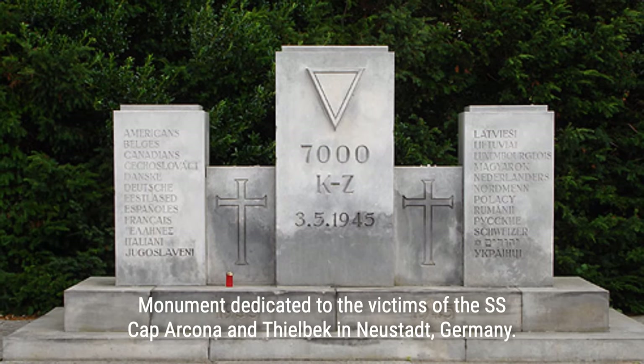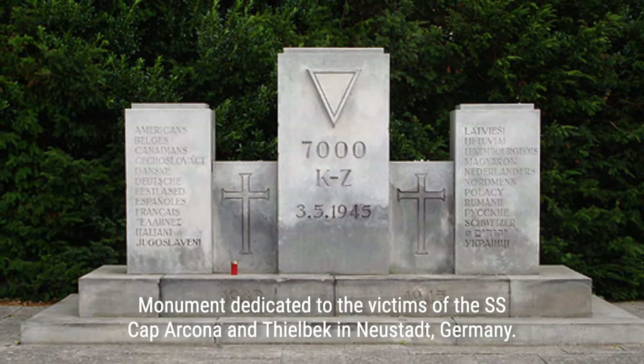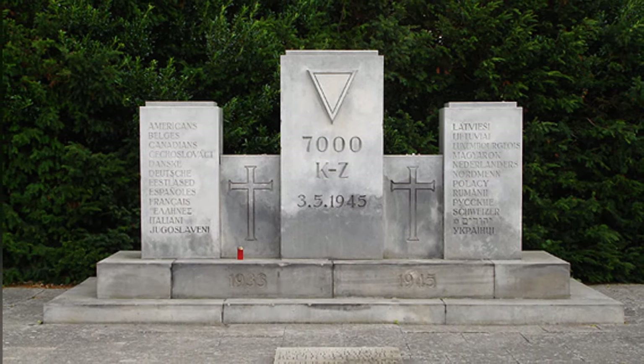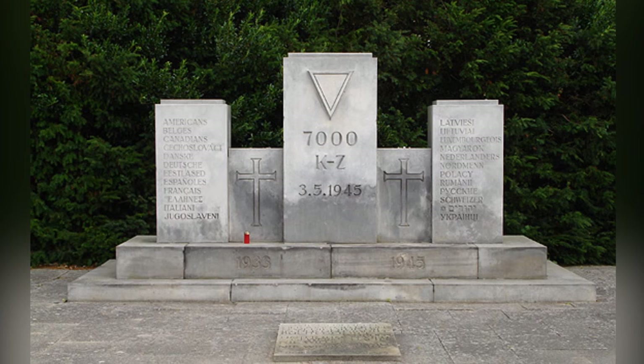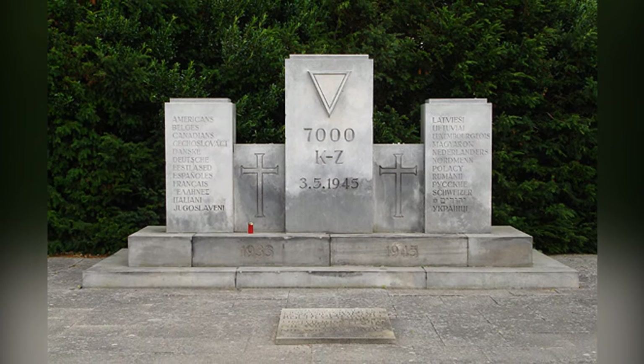Those who made it through this fire and were able to swim ashore had to face the German soldiers waiting to shoot them. Of the prisoners on board the SS Cap Arcona, only 350 survived. The devastating attack on the fleet has been memorialized in the surrounding communities where the victims' bodies washed ashore for over 30 years.